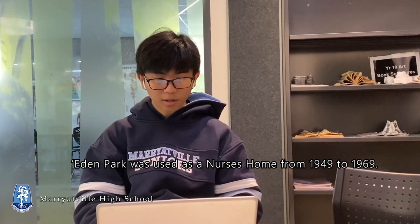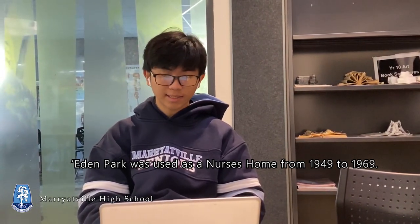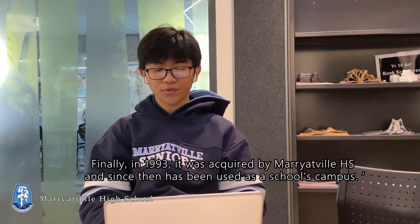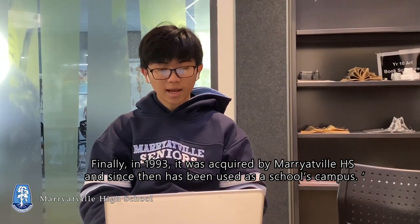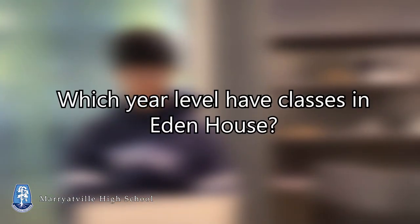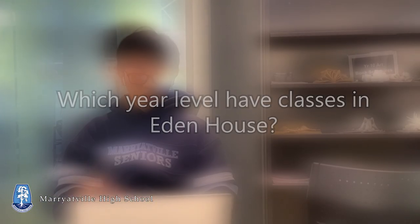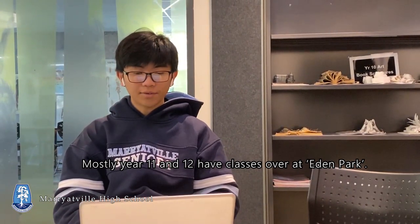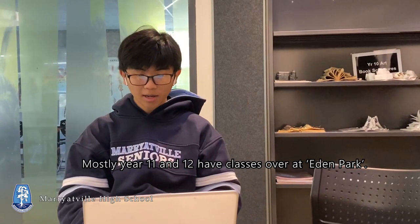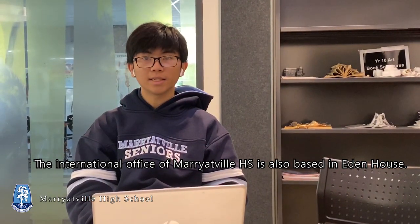Eden Park was used as a nurses' home from 1949 to 1969. Finally, in 1993, it was acquired by Merrittville High School and since then has been used as a school campus. Mostly Year 11 and Year 12 have classes over at Eden Park. The International Office at Merrittville High School is also based in Eden House.